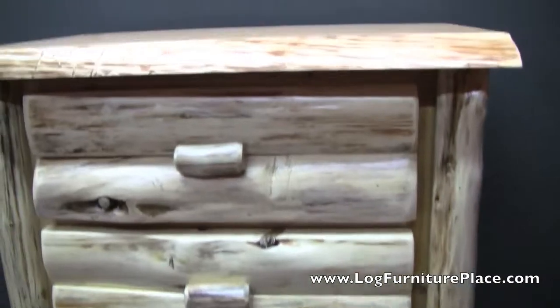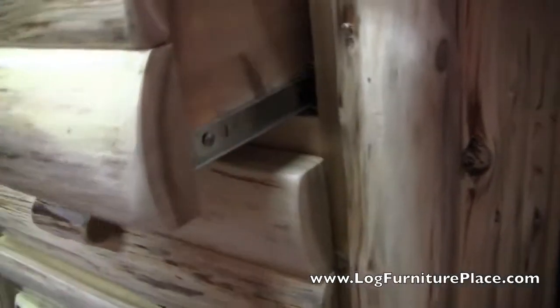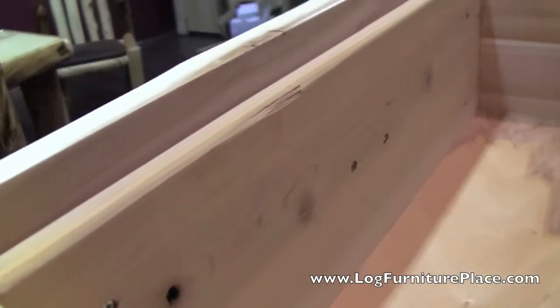All the logs are hand peeled and we use our naturally aged northern white cedar logs. The drawers slide smoothly and silently on full extension roller bearing drawer glides. The drawers are nice and deep and are dovetailed.